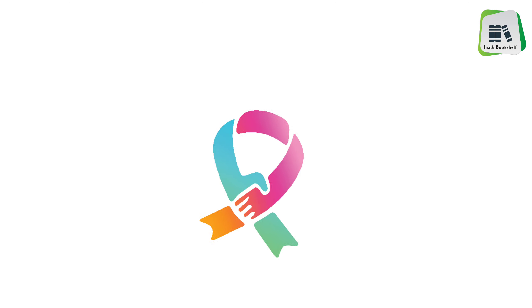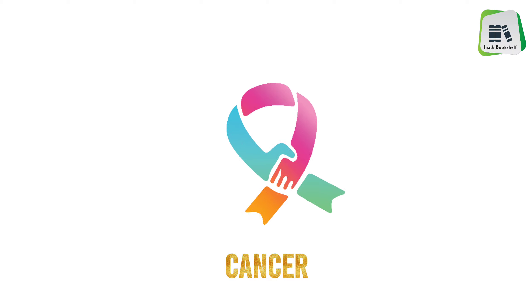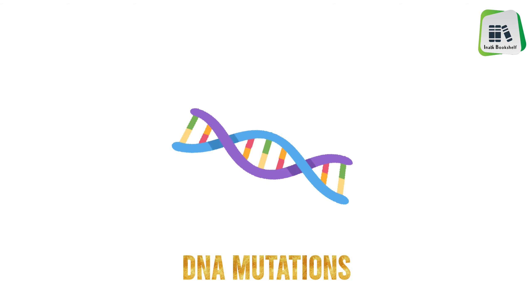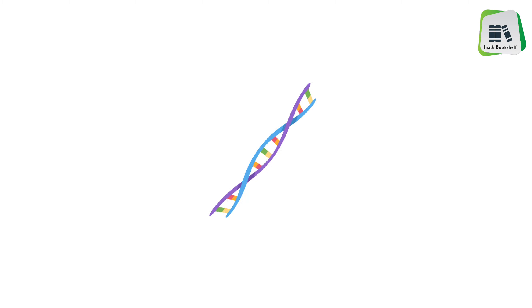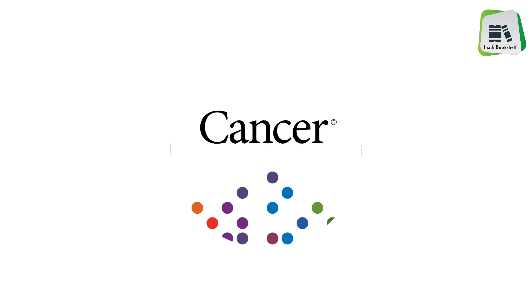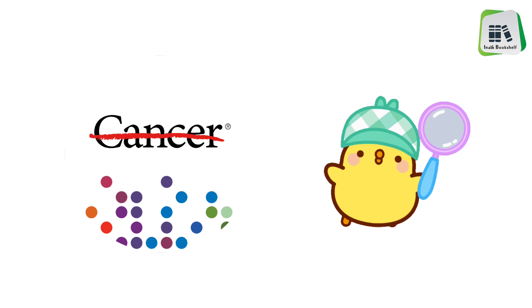Similarly, there's a common concern that GMO foods may aid the progression of cancers. Because cancers are caused by DNA mutations, some people fear that eating foods with added genes may affect your DNA. Currently, no human research ties GMO intake to cancers, though more long-term research is needed.